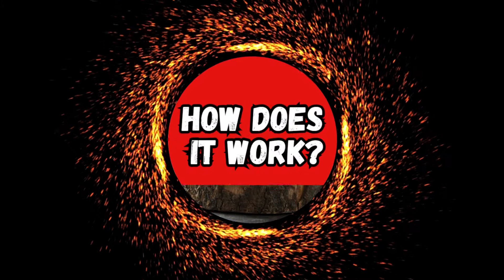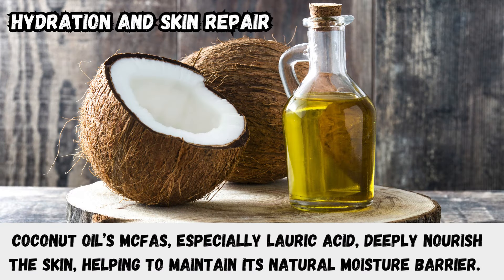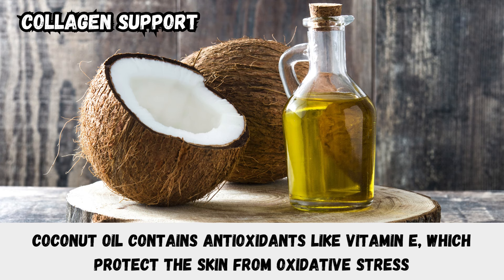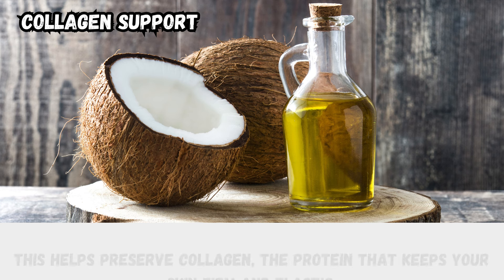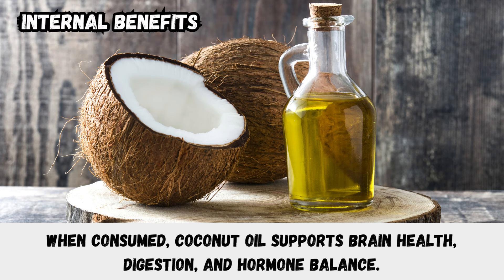Here is the science behind how coconut oil works. For hydration and skin repair, coconut oil's MCFAs, especially lauric acid, deeply nourish the skin, helping to maintain its natural moisture barrier. This reduces dryness and the appearance of fine lines and wrinkles. For collagen support, coconut oil contains antioxidants like vitamin E, which protect the skin from oxidative stress caused by free radicals — a major culprit in aging. This helps preserve collagen, the protein that keeps your skin firm and elastic.